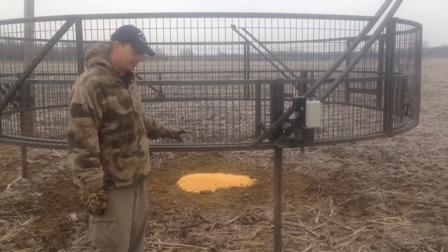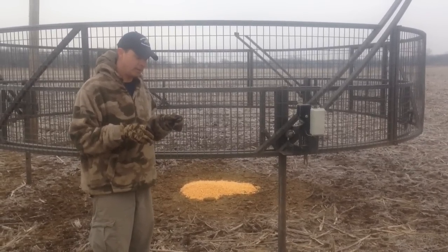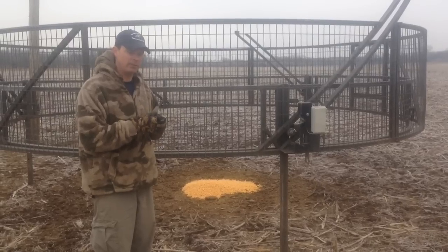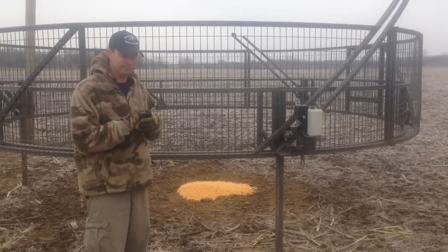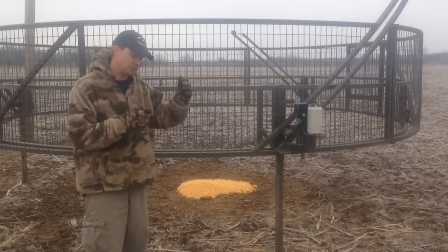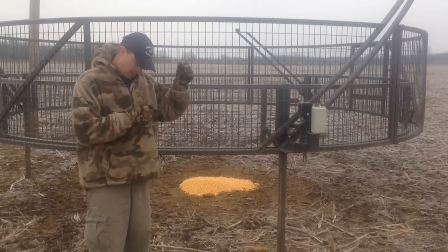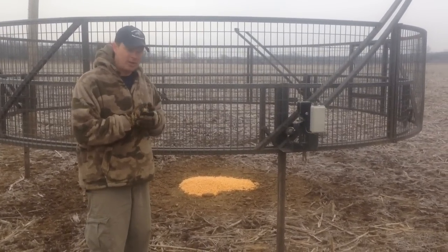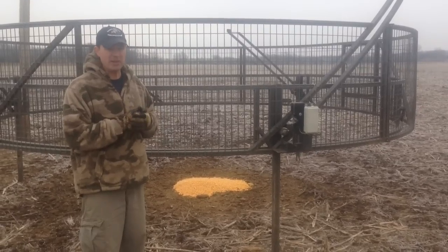In addition, traditionally when we were using older corral style traps, it was a process. Sometimes that process would take three or four weeks at best, sometimes months. You'd have to get them kind of trained, coming to corn and being around those panels, gradually building your corral trap.